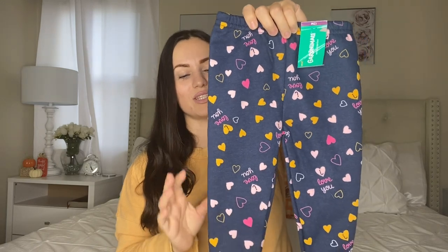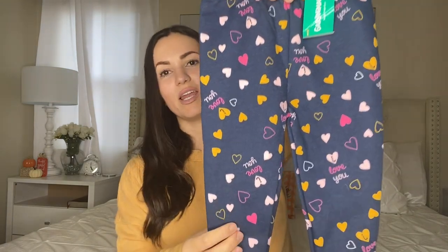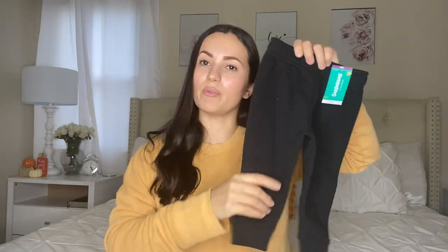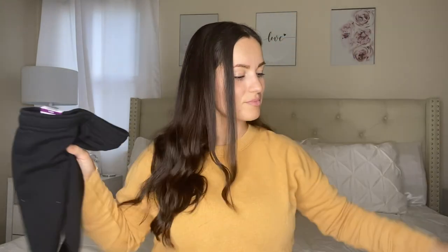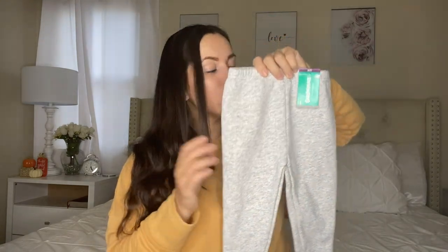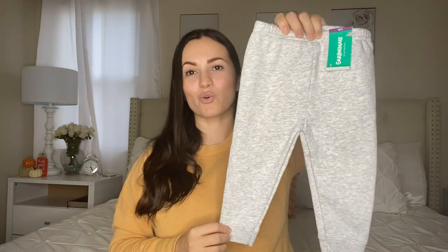Next one is so adorable — it says 'I love you' and has hearts all over. So freaking cute. I also got it in basic black, because black is so universal — you can throw it on with everything. And then I got it in gray as well. They do have a similar gray style but with ruffles and thinner material; this is more like regular sweats. I wish they had something in gray with a print or saying on it, but I couldn't find it — still so adorable though.